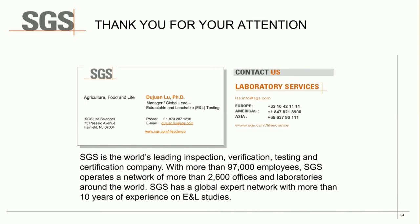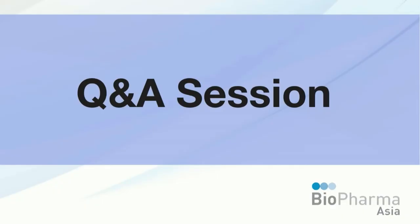The Q&A session begins. The first question for Dr. Wong is: how is the BPOG risk model different from the USP 1665 risk model?